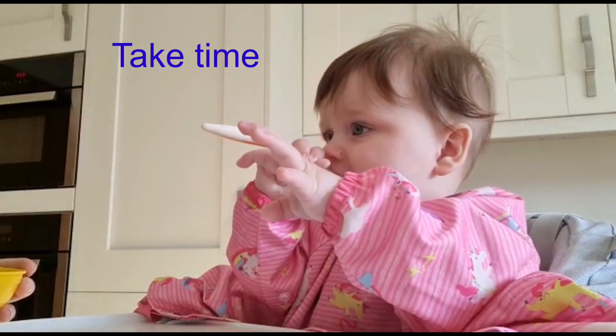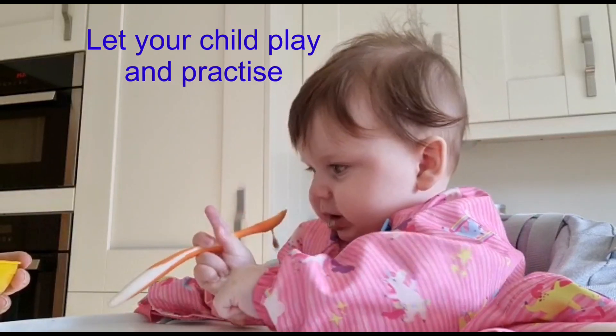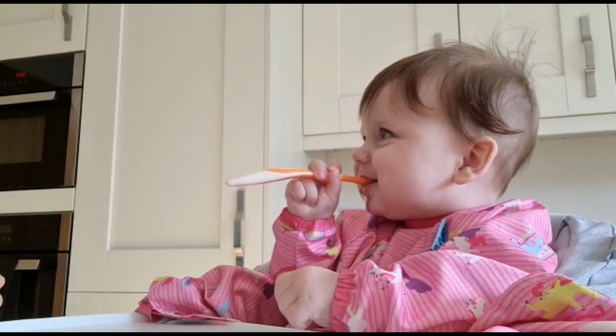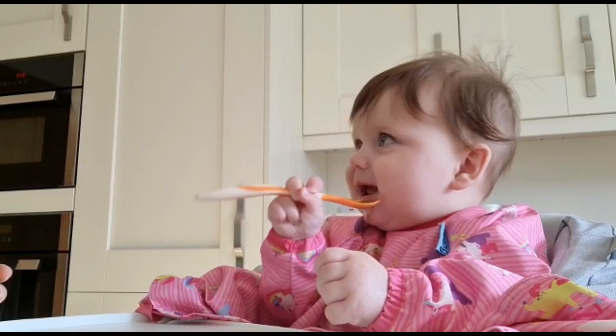Let your child take their time to accept the spoon and move food around in their mouth. Let your child reach and play with the food or hold the spoon with you. This helps them to learn about foods, involves them in their mealtime and keeps it fun. Talk to your child at mealtimes, tell them about the foods they are having and make positive sounds.